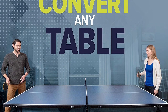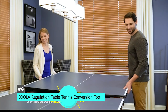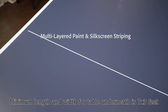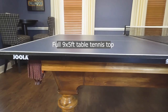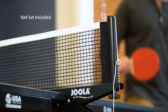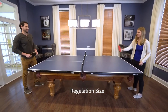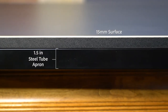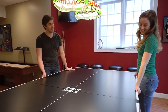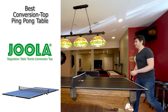Next up, we have the best conversion top ping pong table, and that's going to be the Jula Regulation Table Tennis Conversion Top. This is a great option for those of you that don't have space for a complete ping pong table. This table is regulation size and will fit on top of any table that measures at least 7 by 3 feet. Once placed on top, this 9-foot by 5-foot top converts your current space into a regulation ping pong table. It has foam padding underneath to make sure it doesn't scratch or damage any furniture, a tournament-grade net clamp, and a 1.5-inch steel apron for stability. It's super easy to assemble and right out of the box you can be up and playing in minutes.